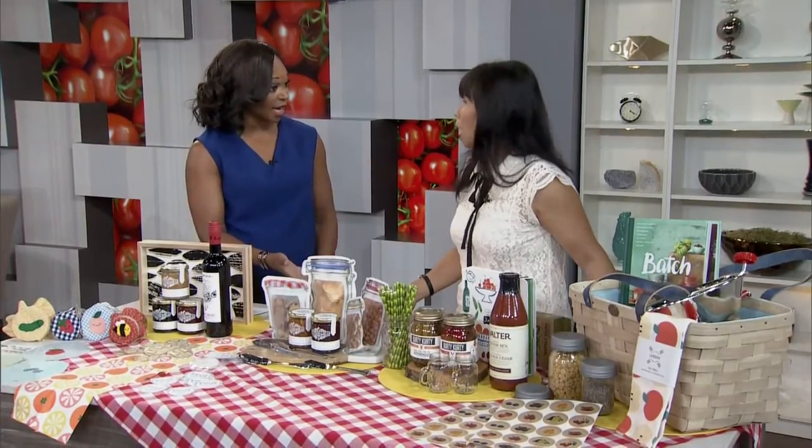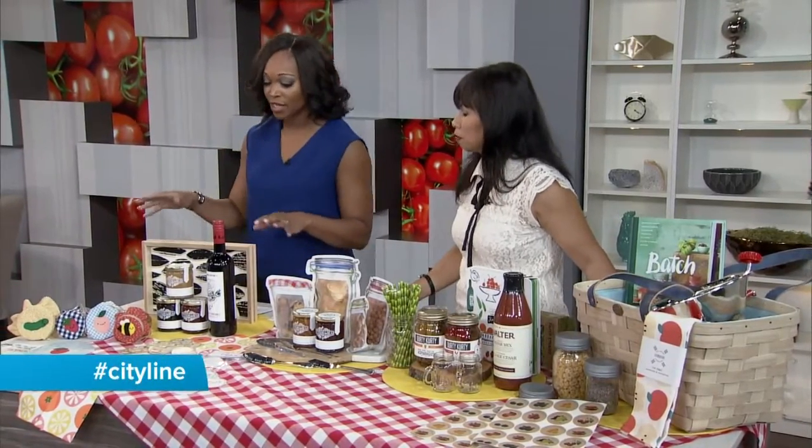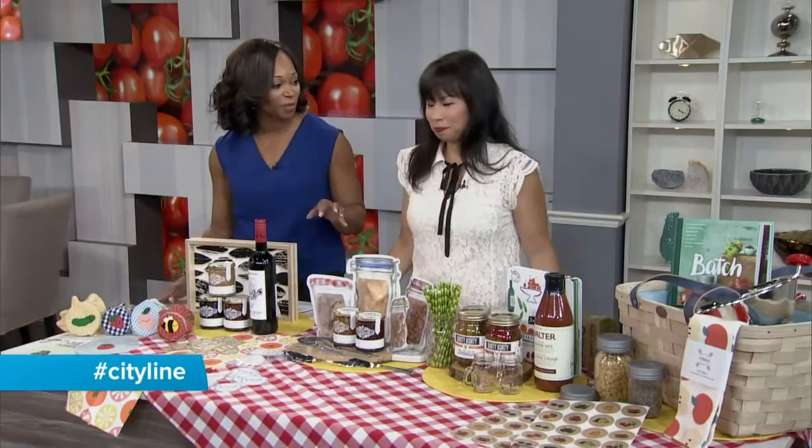Welcome back. Paige Chen joins us because we're talking about all these amazing preserves and tomatoes, but sometimes you want really nice packaging for all of this. You can get great gifts — give them to people after all the work you've done. So you went shopping around for some beautiful packaging.